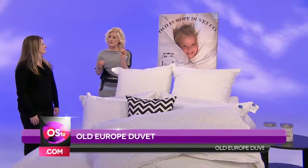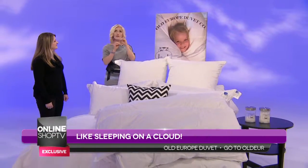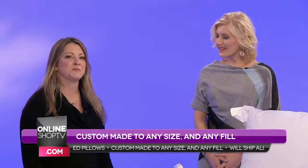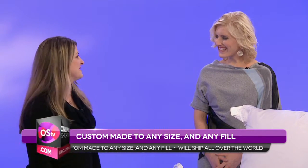Before we begin, I really want to get the story of where did Old Europe Duvet come from? My mother-in-law and my father-in-law about 30 years ago traveled to Europe, and they slept under beautiful duvets in Europe, and they couldn't find anything like it here in Canada, so my mother-in-law started making them. She sold them to her friends, and the rest is history. And here we are today over 30 years later — 31 this year.